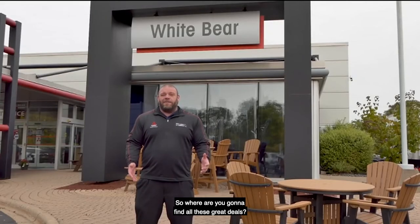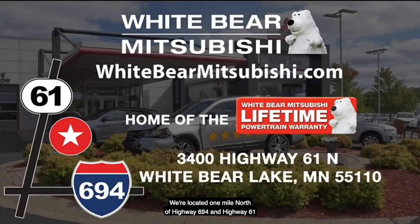So where are you going to find all these great deals? At White Bear Mitsubishi, of course — at Hwy 61 in White Bear Lake. Or check out our amazing specials and deals on our website at WhiteBearMitsubishi.com.